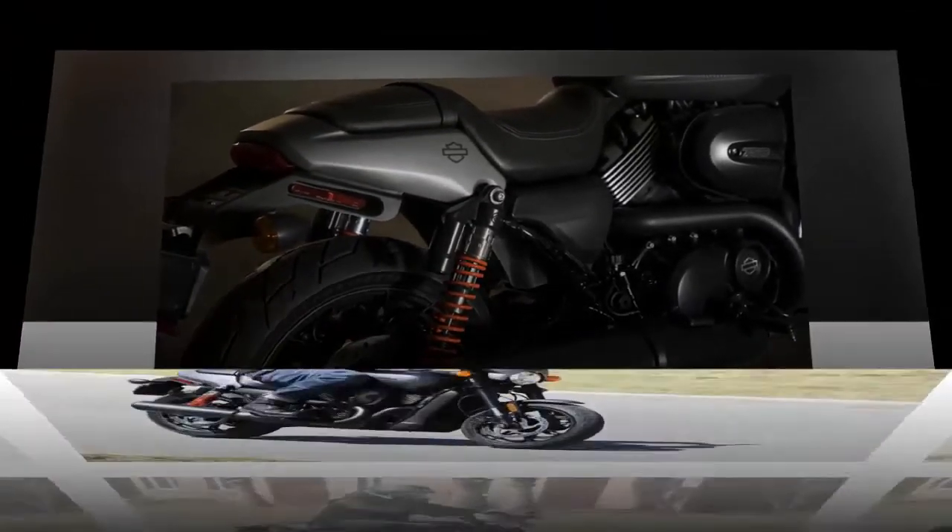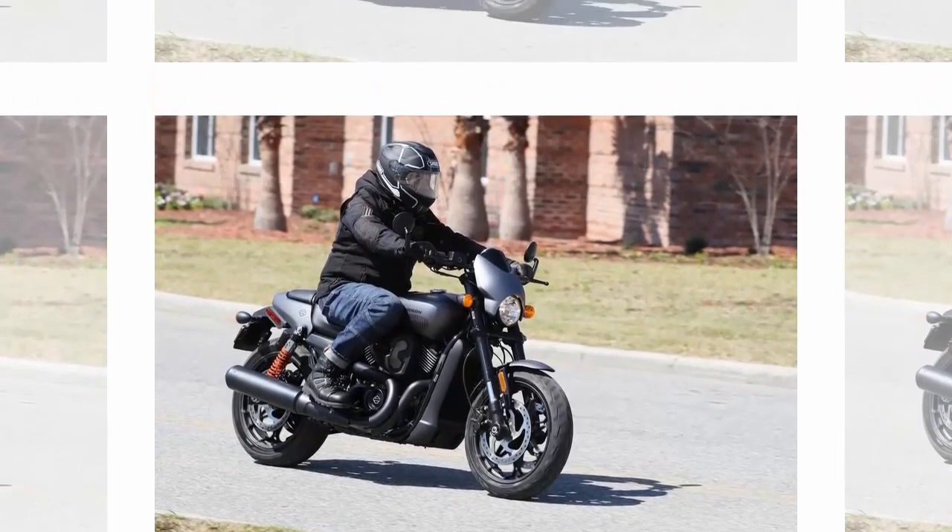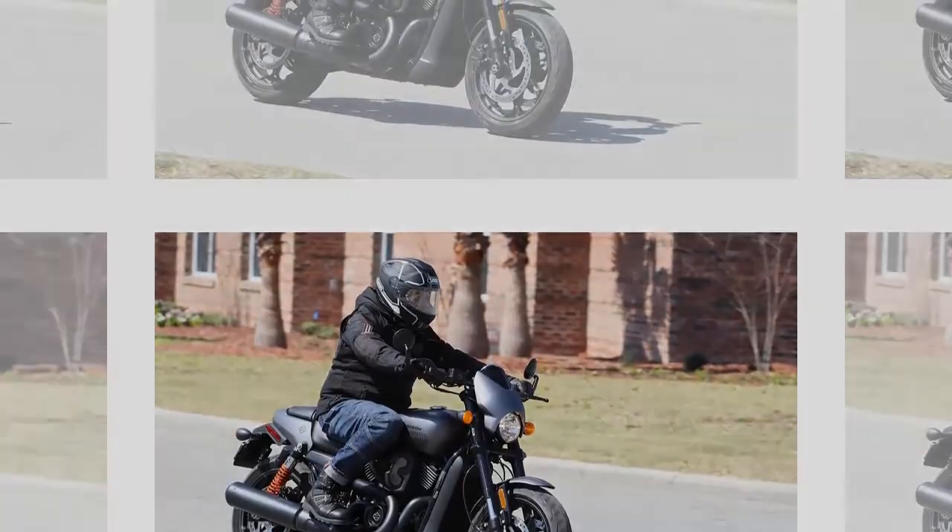My threshold for comfort was about 30 minutes. Lean angle is 40 degrees, which provides some serious fun in the corners.